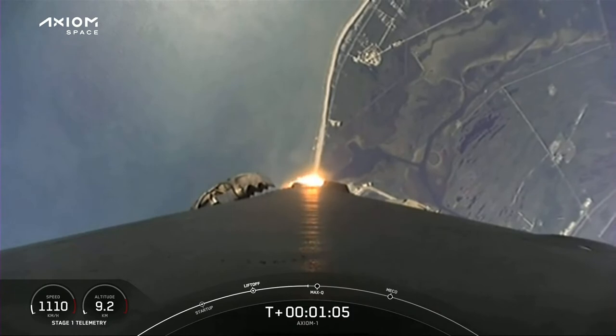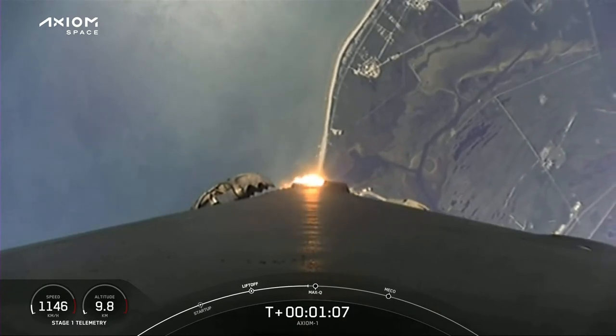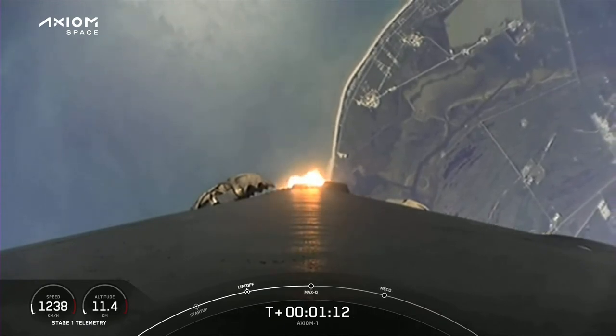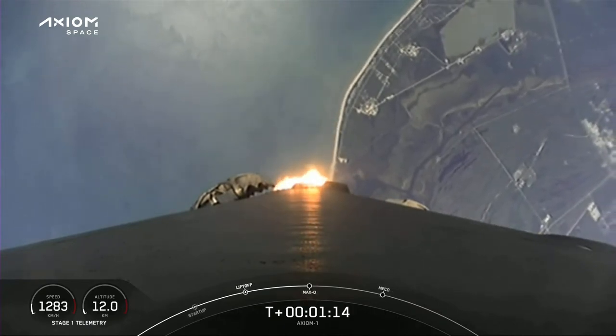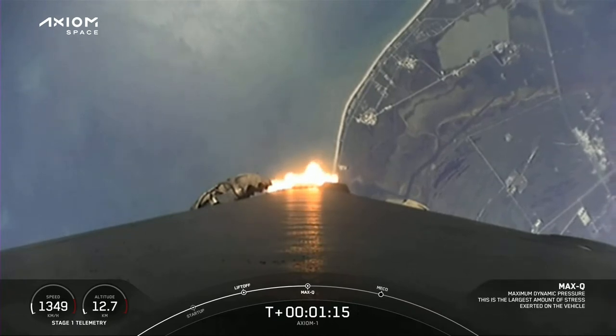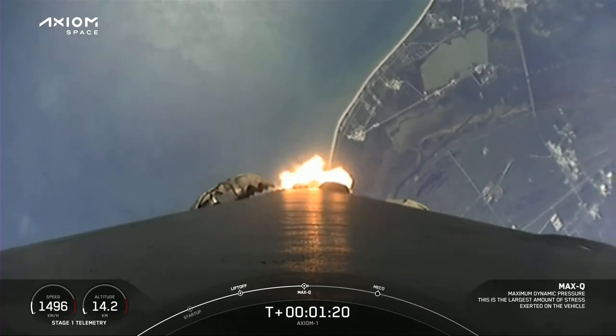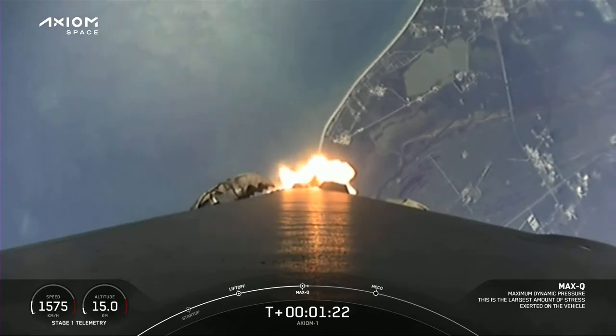Falcon 9 is supersonic. Max Q. Stage 1 throttle up. Merlin 1D engines coming back up to power.